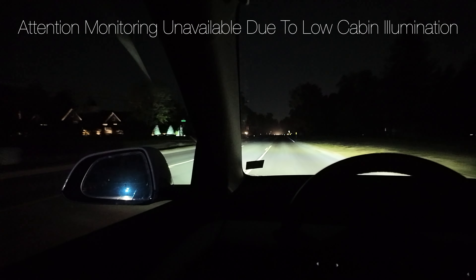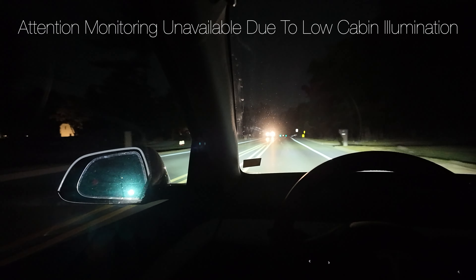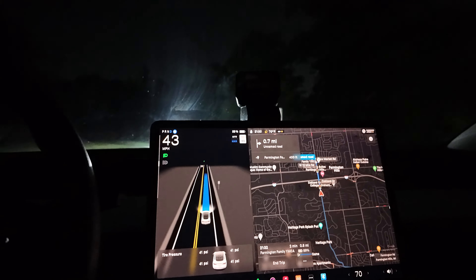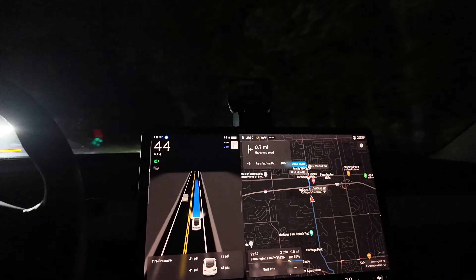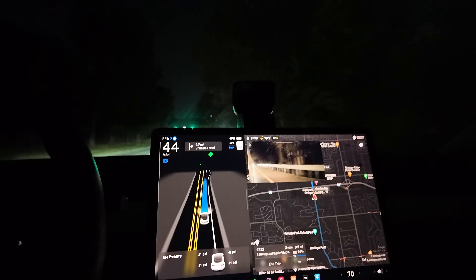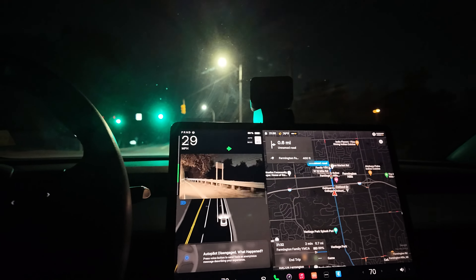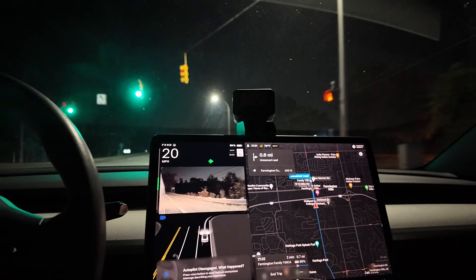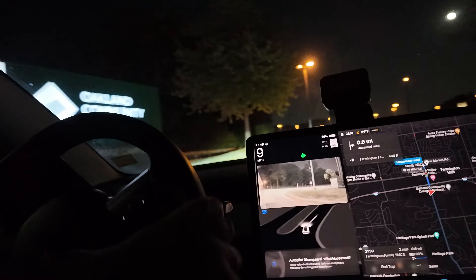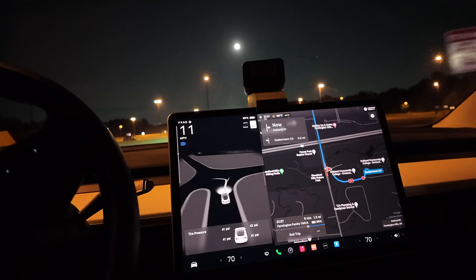There we go — 'attention monitoring low cabin illumination' — I got that message now. And now it wants me to touch the steering wheel. That's the message we want to see. It also says 'turn right to stay on Oakland Drive' but we don't want to do that.